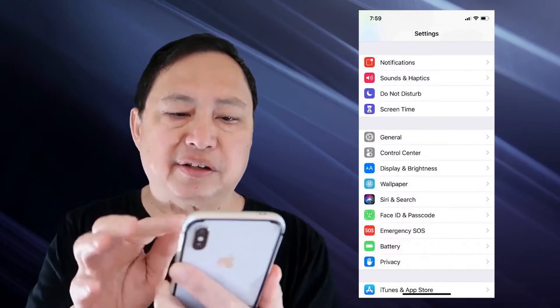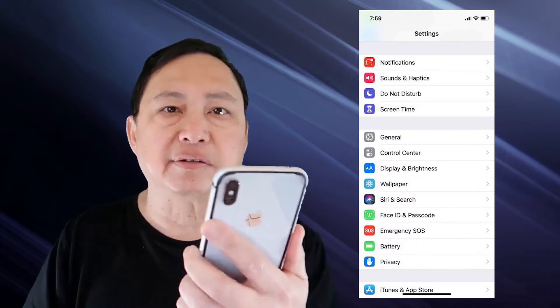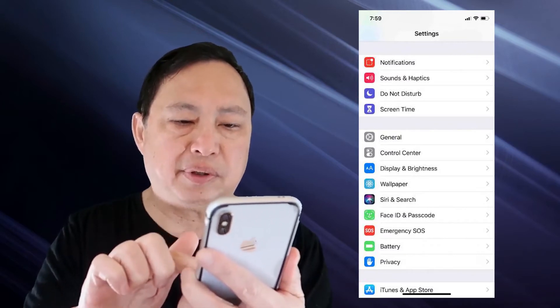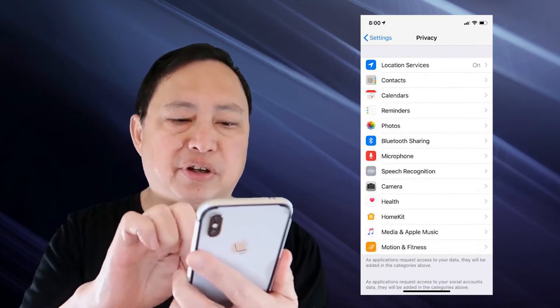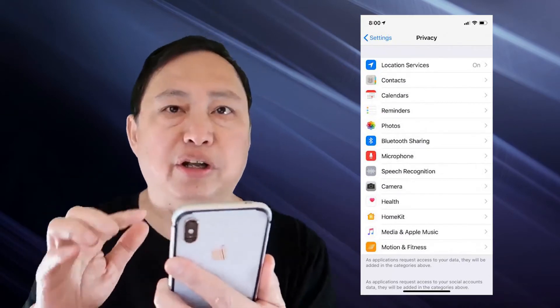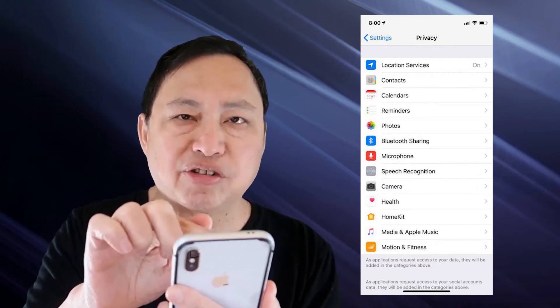On your iPhone, go to Settings. In Settings, look for the section called Privacy — it's in the third block. Click on Privacy. Under Privacy, there's a section called Location Services. Click on Location Services.